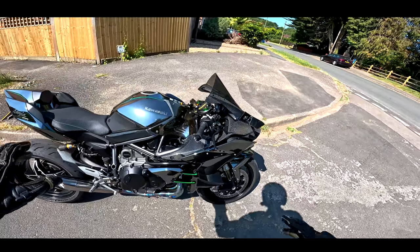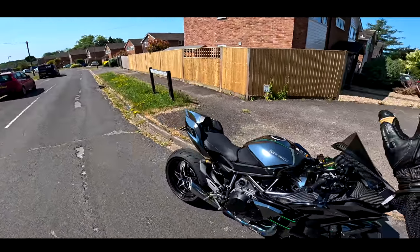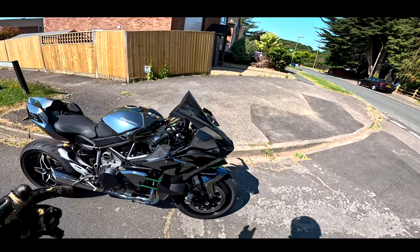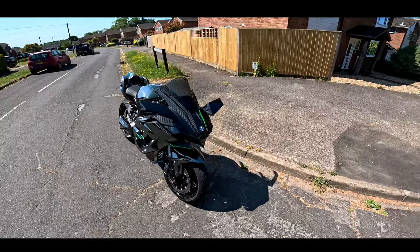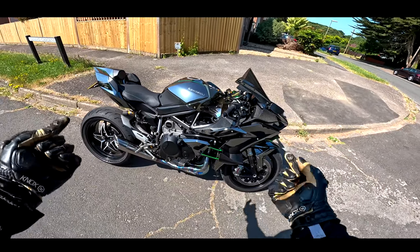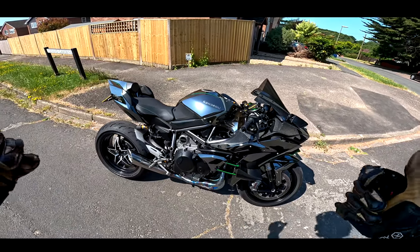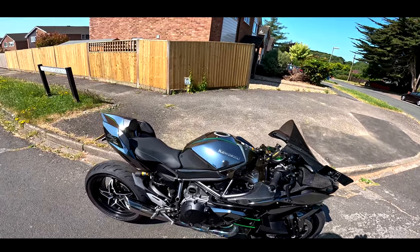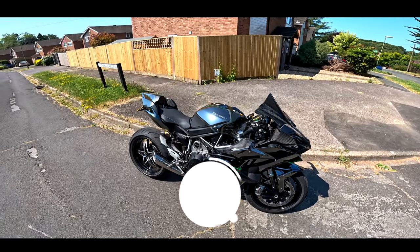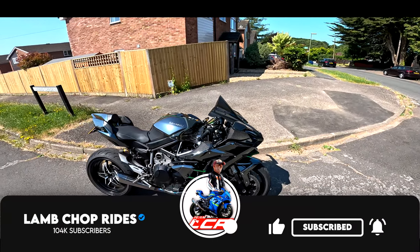I've done some bits and bobs to this — the full system, the carbon bits — but I've got all the standard stuff too. People always say you've devalued it by modifying it, but I've got the original kit and could turn this back to a hundred percent stock. With the H2 worth around 24k and only about 3,800 miles on it, I need to decide if I want to keep it, because it could keep appreciating. If I buy a new Diavel, that's going to start depreciating. I'm not a rich person — this is my savings right here. Anyway, enough chat for now — Chopsy, roll that intro.